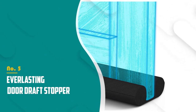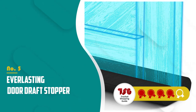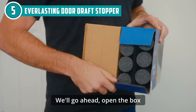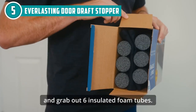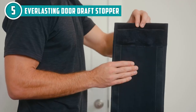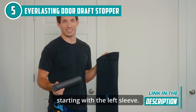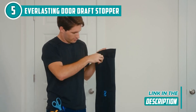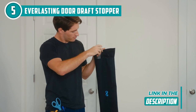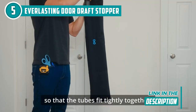The fifth door seal on our list is the Everlasting Door Draft Stopper, which trustedshoppingguide.com has awarded a 4-star rating. If you are tired of those pesky drafts sneaking in through the gaps under your doors and cranking up your energy bills, then the Everlasting Door Draft Stopper is for you. This draft stopper is a year-round energy cost saver, potentially saving you up to 20% on your yearly energy bills.